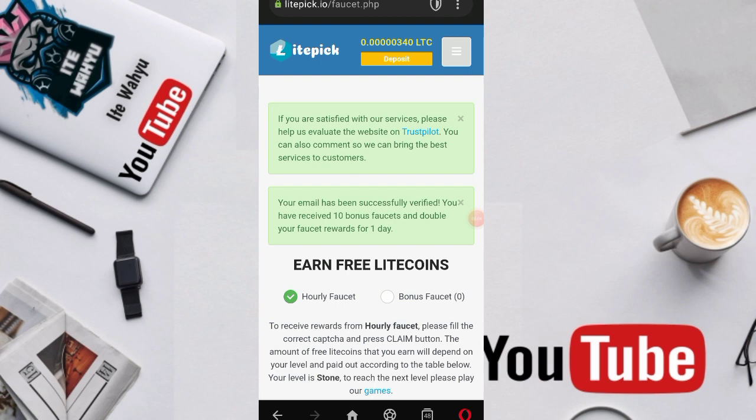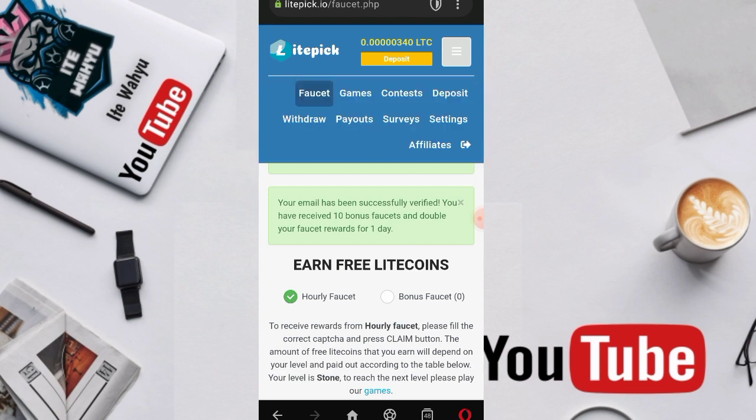Kemarin banyak yang request untuk website ini, buktinya ya karena banyak yang comment 'Bang, coba kirim buktinya' — 'Bang, coba kirim bukti penarikan dan bukti udah WD atau udah landing.' Ini dia buktinya ya, kita tekan garis tiga.